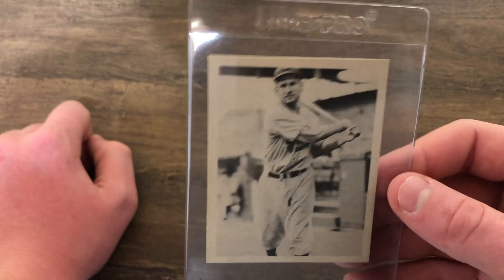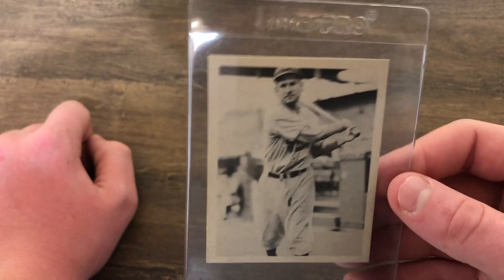Next we got a nice Play Ball card — Arthur Whitney. I don't think I've ever heard of him, but this is in fantastic condition. Perfect corners, no surface issues, no wrinkles, no creases. Those are perfect corners — this might be grade-worthy, yeah, almost mint probably.